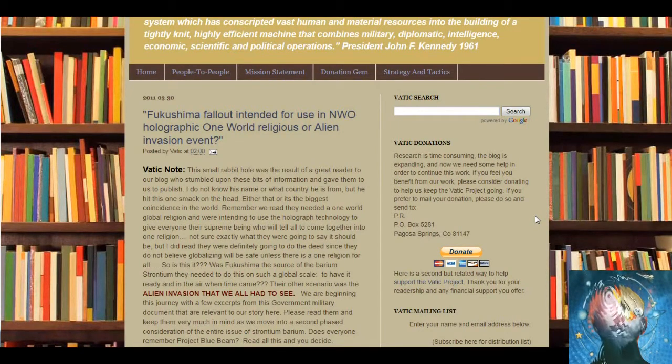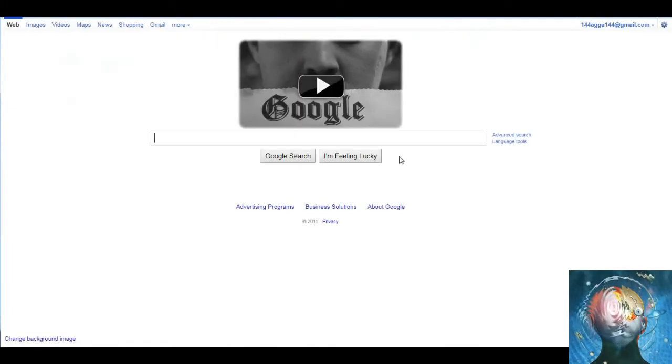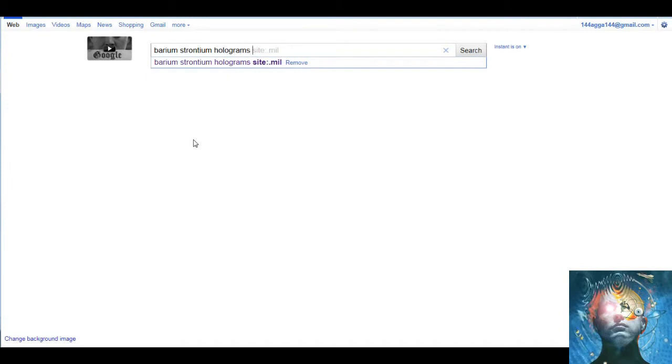The Army did a research program, and I'm going to post that link inside this video. You can find this yourself if you like. So I guess their new logo means Google censorship. Anyway, so barium, strontium — and then we're going to type in holograms and then site and any site that contains a dot-mil.